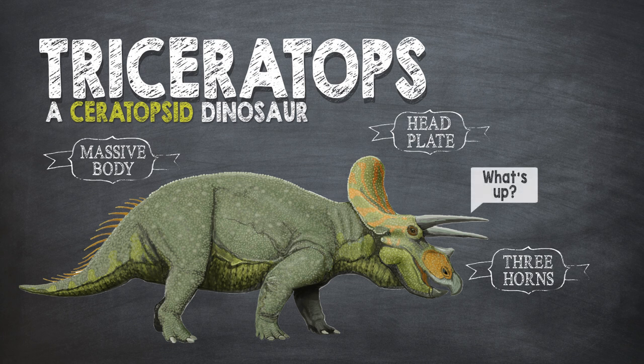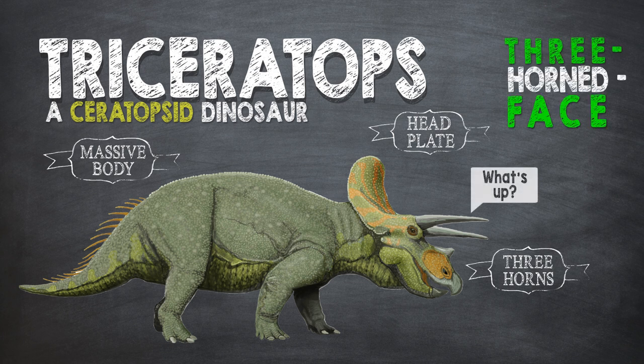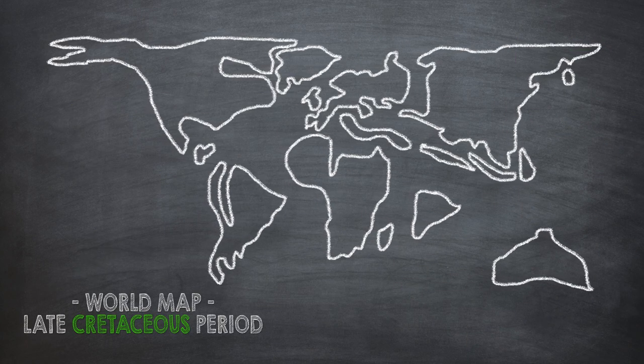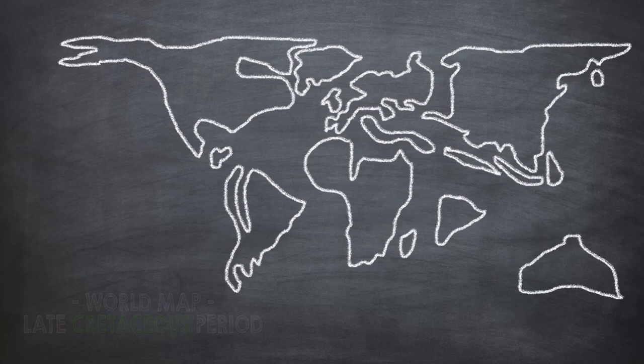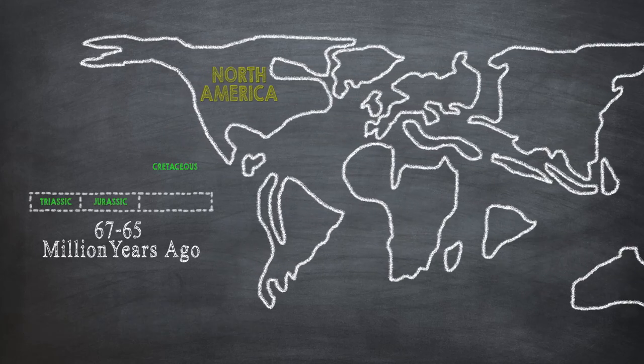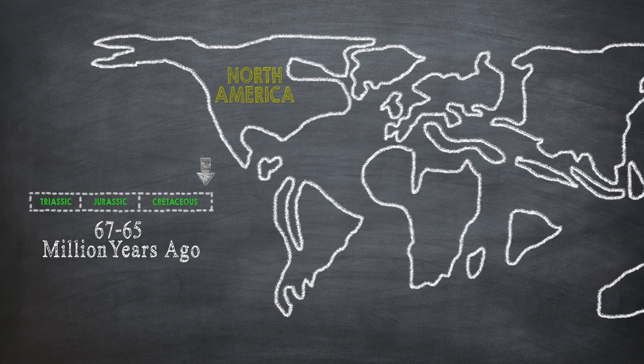The name Triceratops, which literally means three-horned face, is derived from a combination of three different Greek words. Triceratops roamed the fields and forests of what is now called North America about 67 to 65 million years ago during the end of the Cretaceous period.